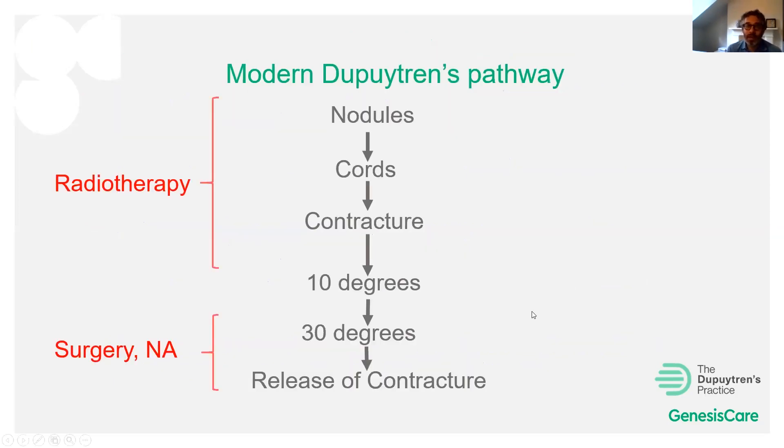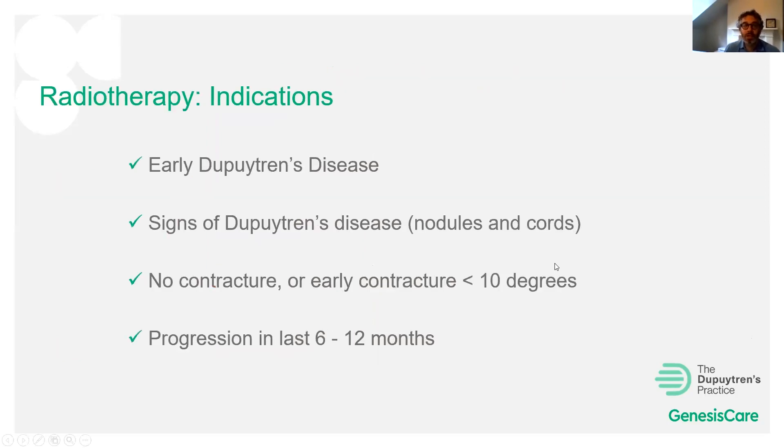The modern Dupuytren's treatment pathway is: at the early stage — nodules, cords, skin retraction, and either no contracture or up to 10 degrees — radiotherapy is at least worth considering for patients who are progressing. For higher-degree contractures, surgery or needle aponeurotomy are the appropriate interventions. Radiotherapy candidates should have signs of Dupuytren's disease, no or early contracture up to 10 degrees, and documented progression within the last 6-12 months.